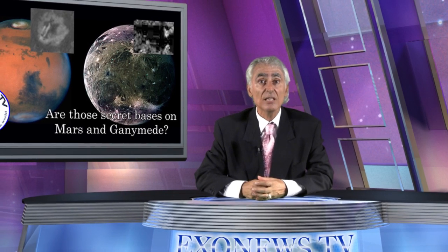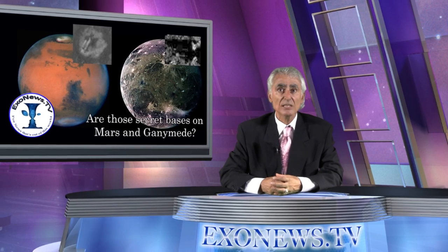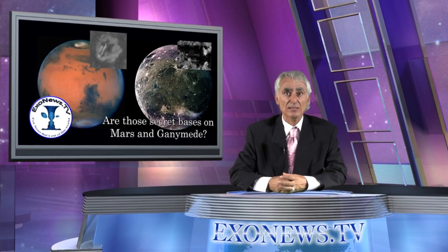Alternatively, they may be extraterrestrial in origin, or just curious photographic anomalies captured by NASA satellites.